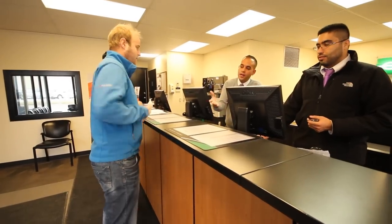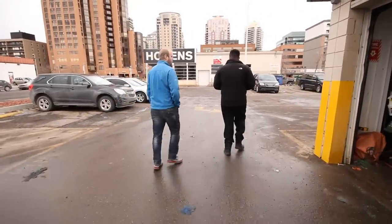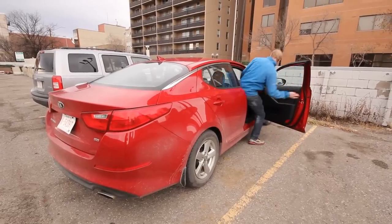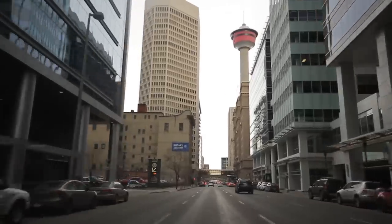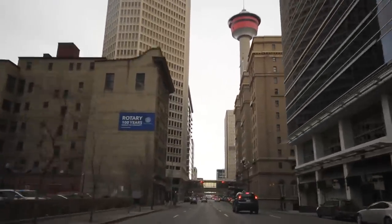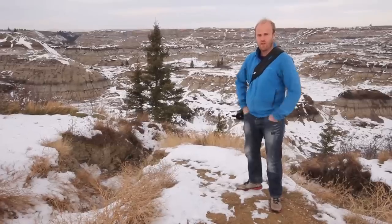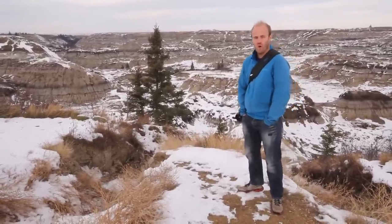We made it here to the Badlands. We're just outside of Drumheller now at a place called Horseshoe Canyon.